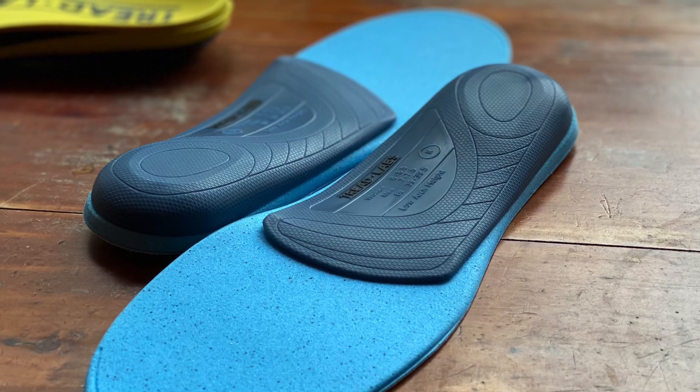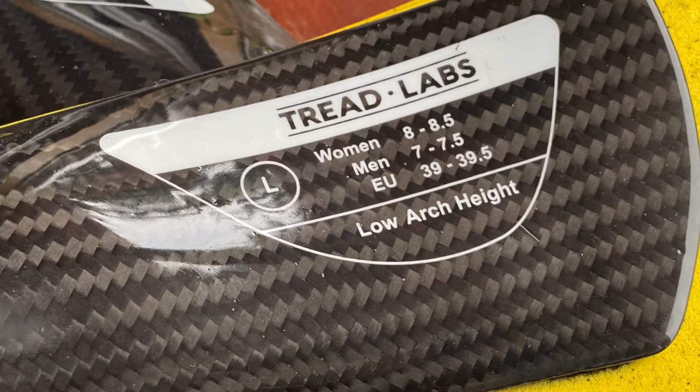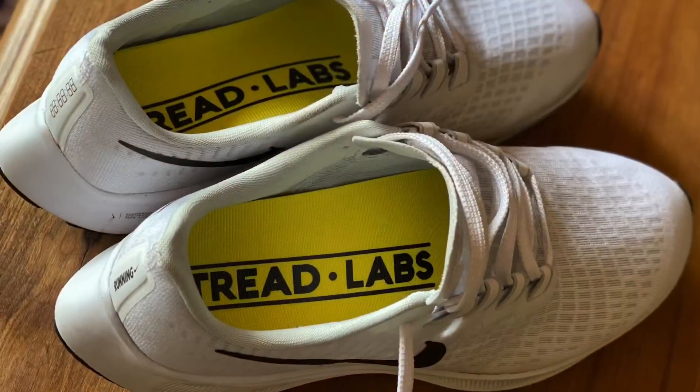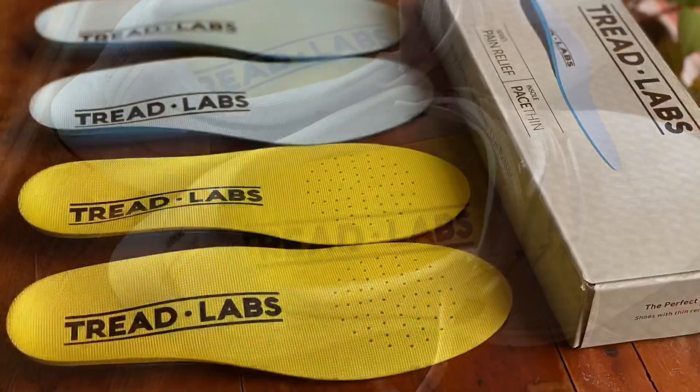If the insole ever cracks or loses their shape, they'll send you a new pair, no questions asked. From your first mile to your millionth, your satisfaction is their priority. They have a one million mile guarantee and they offer four arch heights for a perfect fit.